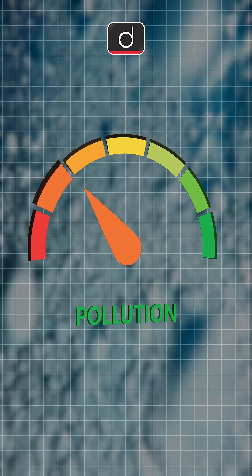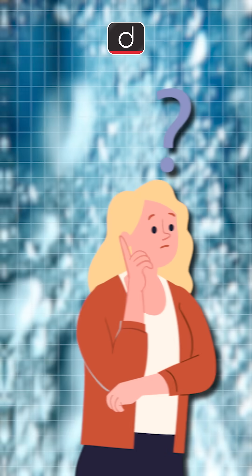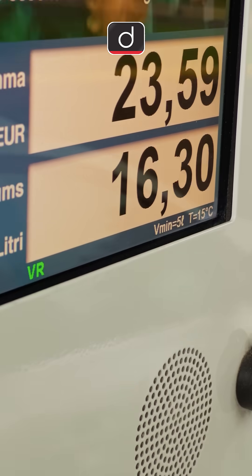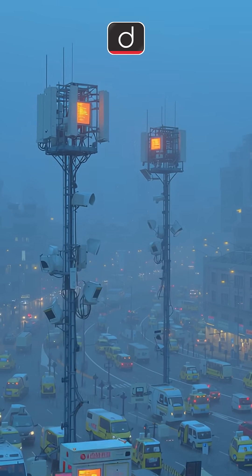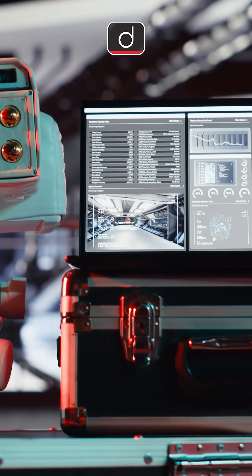As pollution levels spike, one term dominates every news headline – Air Quality Index. But how is it measured? Behind that number lies a network of sophisticated air monitoring stations, spread across cities, quietly analysing the air every minute.